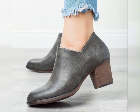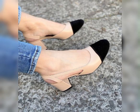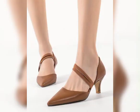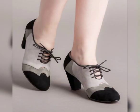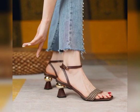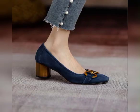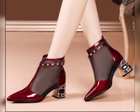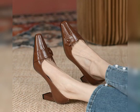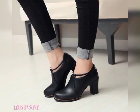No doubt these heels will enhance the beauty of your personality. You can also use these sandals at any get-togethers. In this video you will get all types of sandals like stylish block heels, wedge heels, mid-length heels, pump heels, and some flat heels with genuine leather.